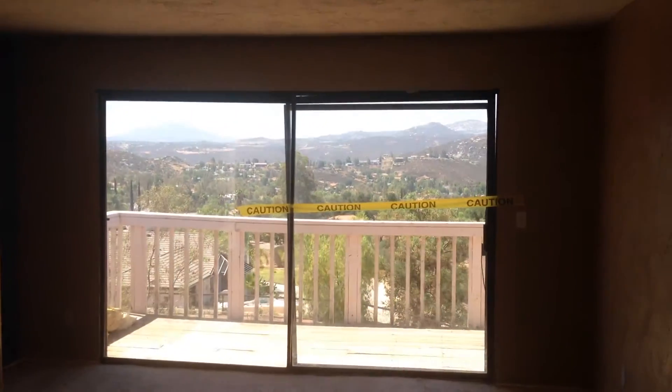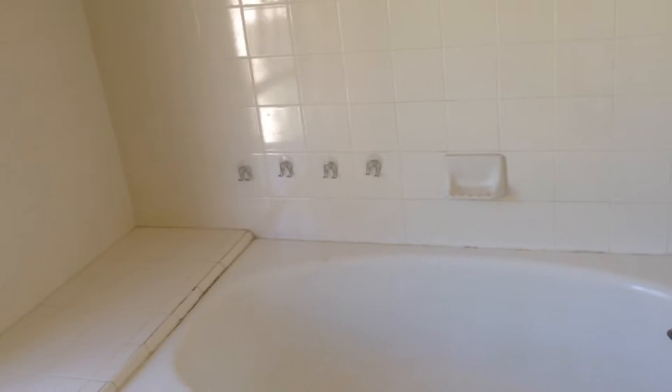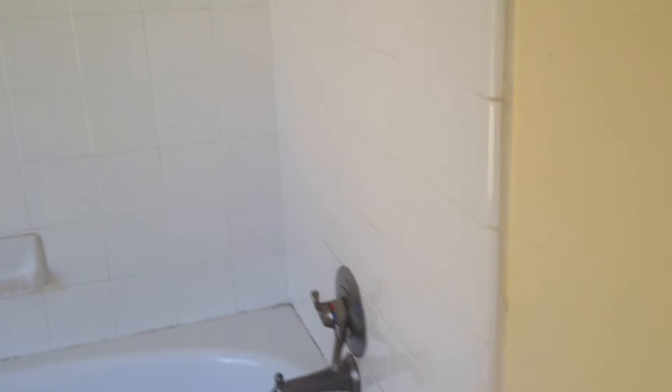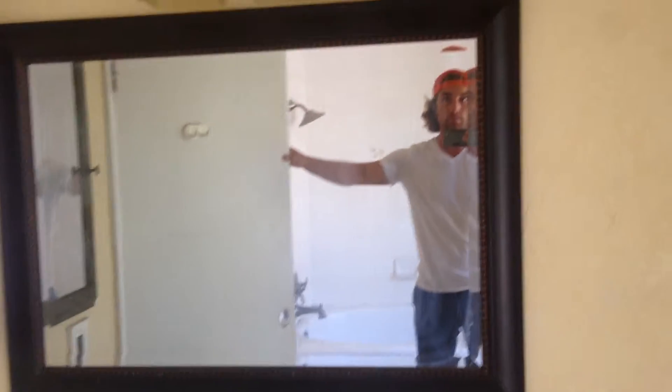Here's the master. Nice views out the master. This flooring in the master bath is actually not bad. You could probably re-grout and save this shower surround because it's got a pretty big tub in it and some nice fixtures. Could probably leave this vanity, mirror, top, and possibly that light fixture.